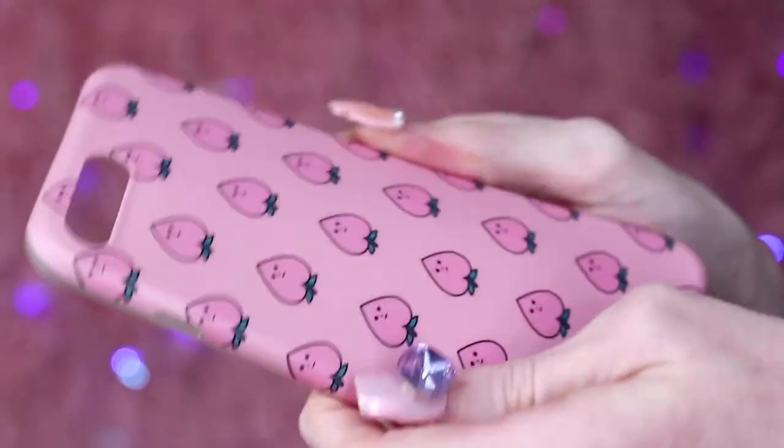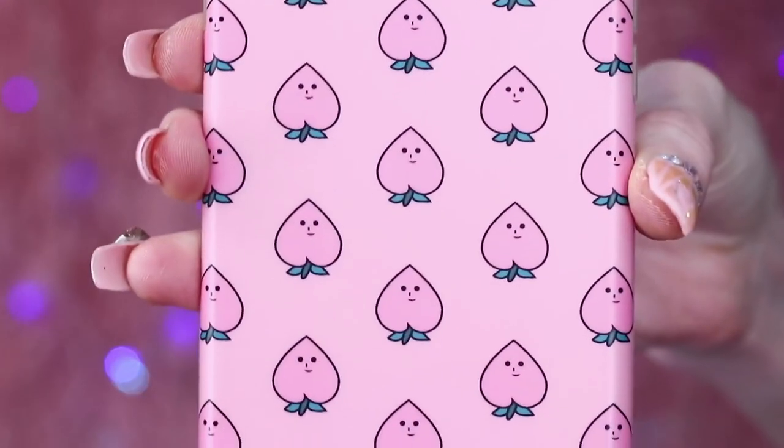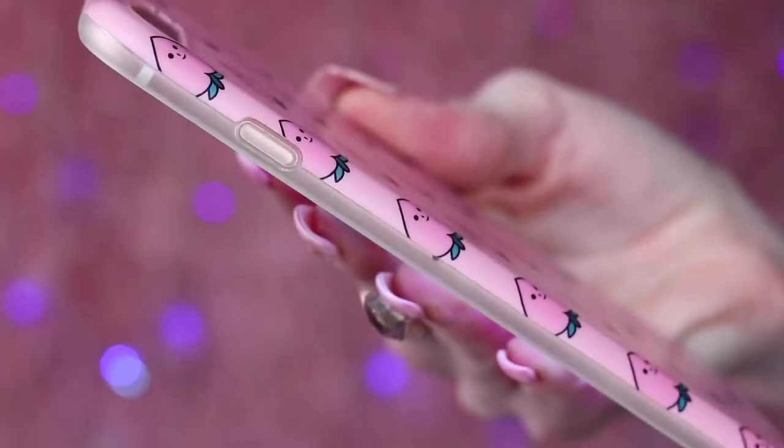This last AliExpress case is covered in adorable little peaches. It's made of matte plastic — very smooth, not rubbery or silicone. The little peaches are so adorable. This one only came to about $5 and is available for the iPhone 6, 6S, 7 and 7 Plus. I've seen other listings on AliExpress and Wish with this same print. This is an everyday phone case for me because it's very streamlined and thin, and it's got the protective button covers on the sides.